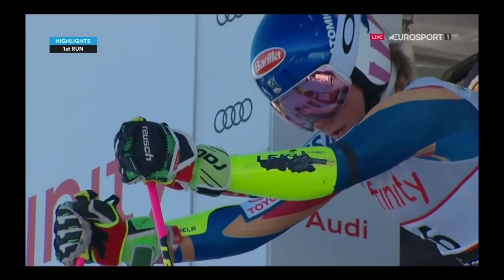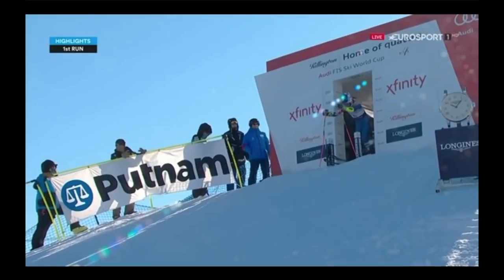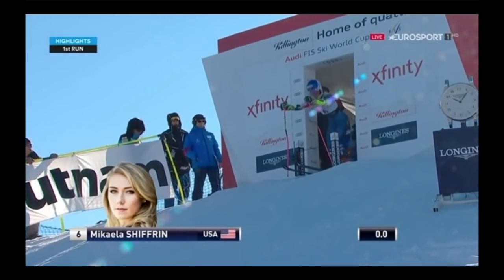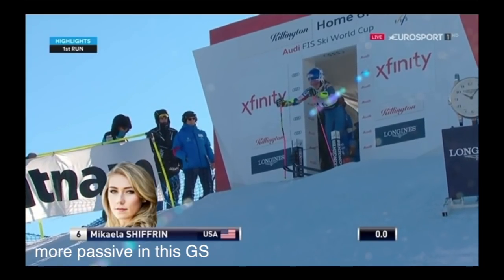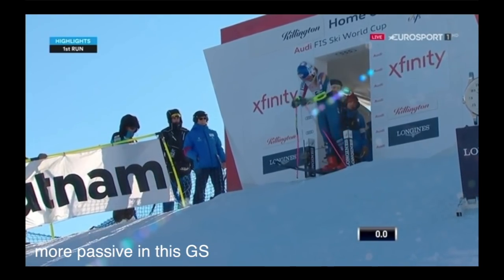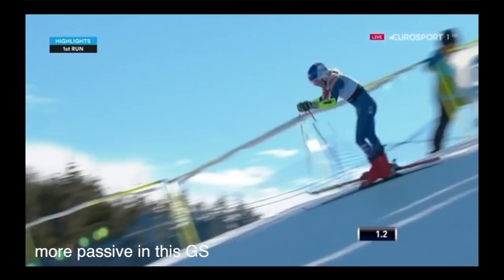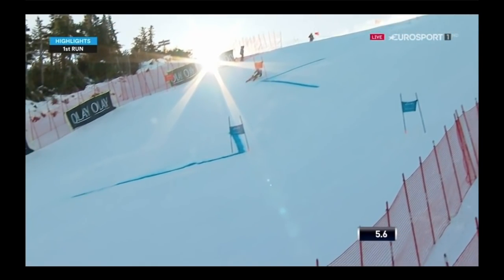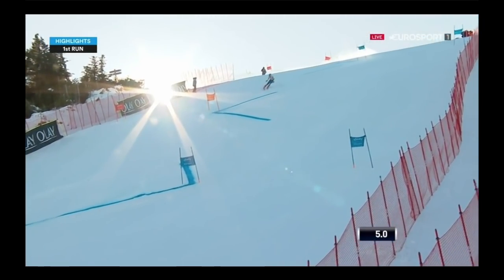So here we are with Michaela's run. I was a little bit disappointed in her run actually because I think that she's skiing a little bit more passive than she used to. I'm not sure what's going on but there's a few little theories that I have and I'll get into those right now, but here's the very first one you can see right here.